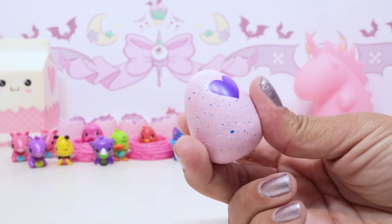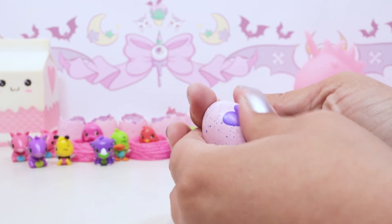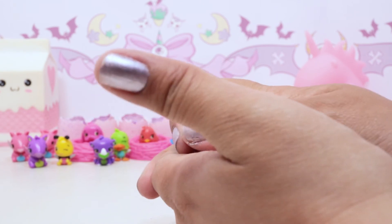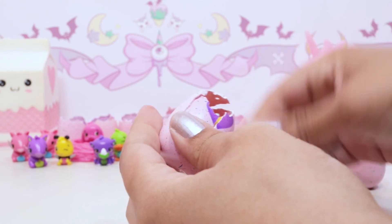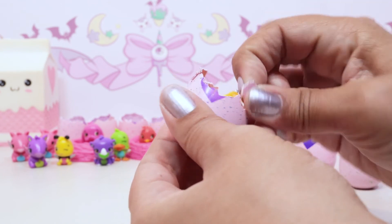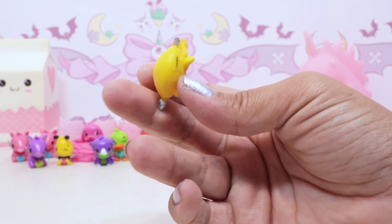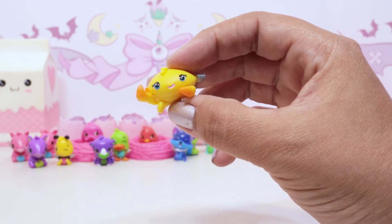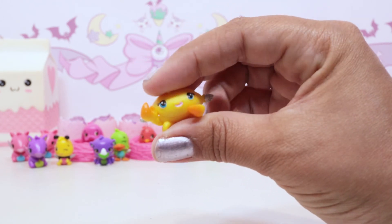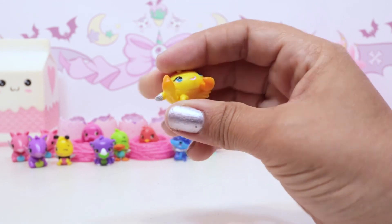This one is a lighter blue speck - it might be a river one. It's kind of hard to pick which ones I like the best since they're all too cute. It's not from the river - it's from the ocean. This is Krabbler, Krabbler is a common but Krabbler is adorable! I really like this one - I like how the animals are a little bit different this time around, more so than the last batch. They just got more animals this time.